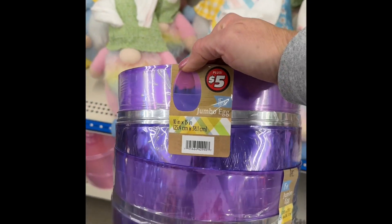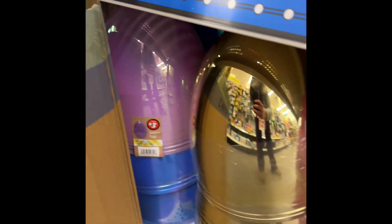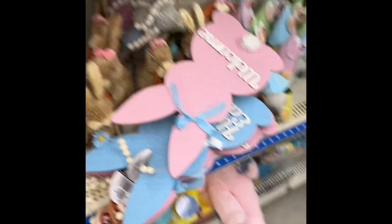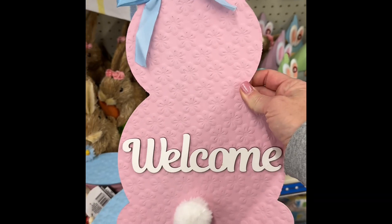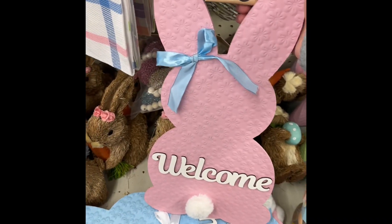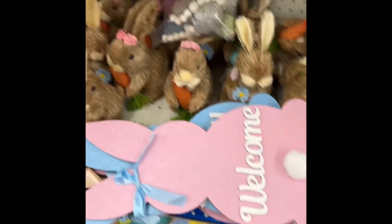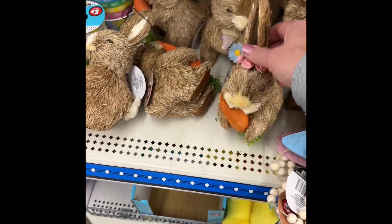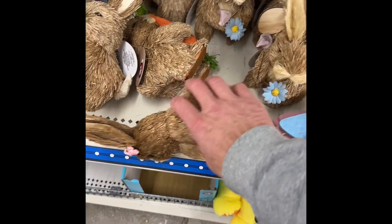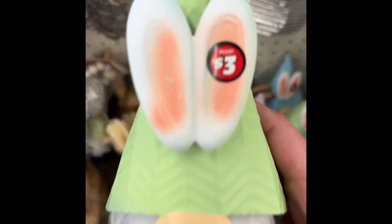Looks like a jumbo egg — jumbo egg for five. Can't beat them, especially to decorate outside. They've got purple, green, pink, gold, and blue. Oh, I knocked them over. She's adorable. They got it in blue too — for three, you can't beat that. All those little rabbit figurines over here — this one's got the carrot. Three dollars. I like that one a little better. It's cute. Look at that pink — looks more like a mint pastel color. Three dollars. Easter wishes. Those are cute.